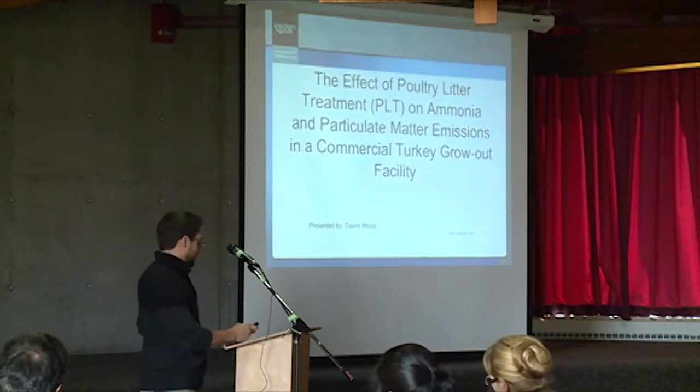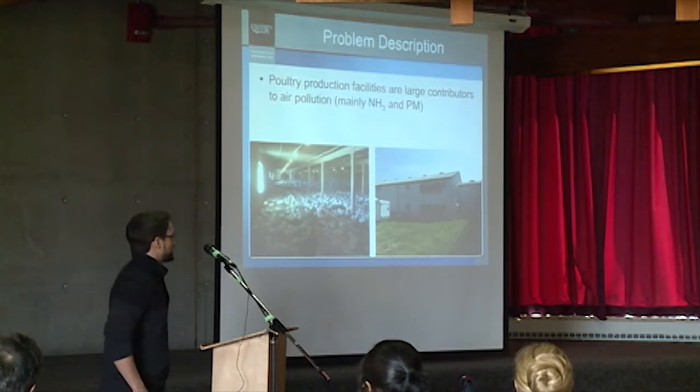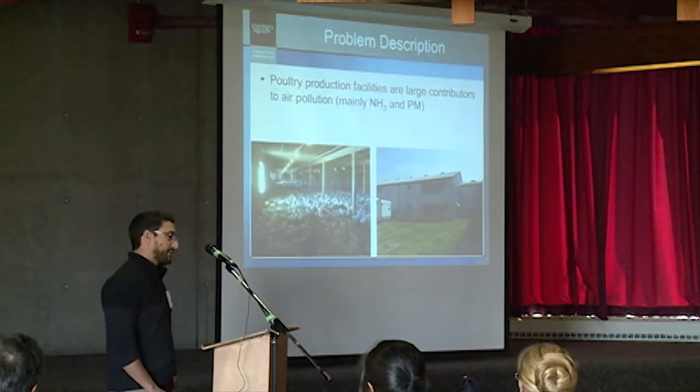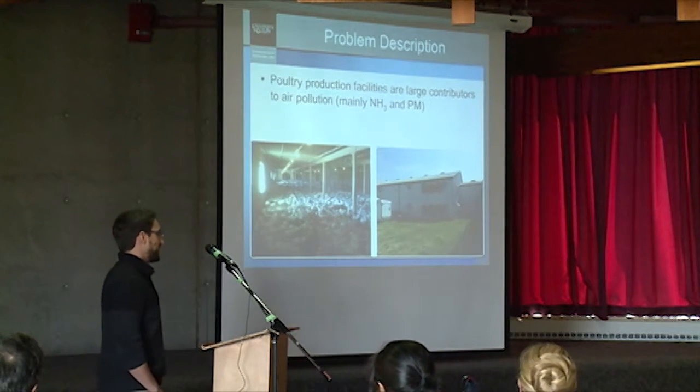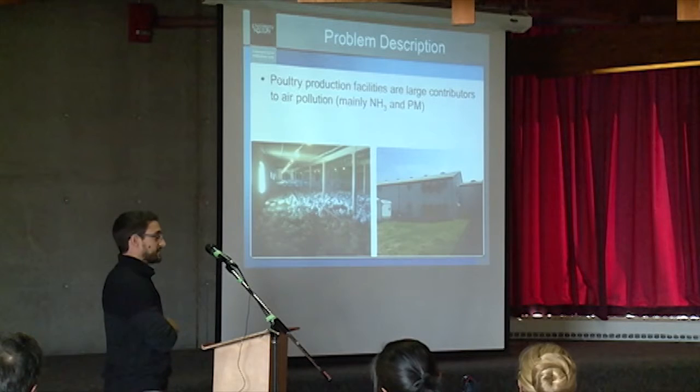Good morning everybody. So let's get right into this. As most of you are probably very well aware, poultry production facilities are large contributors to air pollution. In this case, we're mostly looking at ammonia and size-fractionated particulate matter.